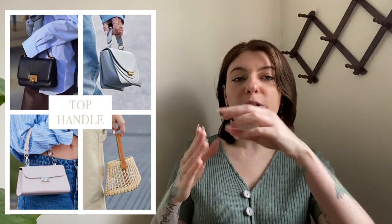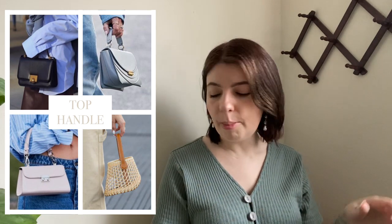Next on the list we have top handle bags. These bags tend to only have one handle and it's pretty self-explanatory — just one handle on top. Next on the list is boxy bags. I love this trend. You guys know I'm a vintage girly at heart and I love a good box bag. These are a little bit difficult to find, but this was also very trendy in the early 2000s so you may be able to find that style in early 2000s bags.